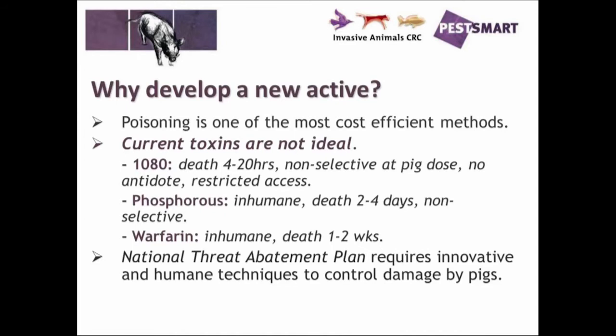Yellow phosphorus, or SAP, is another toxin. There's been a fair bit of controversy about the use of SAP, largely to do with its inhumaneness — it can take up to 2 to 4 days for an animal to go down. The symptoms are considered quite inhumane and it's another non-selective toxin. It is also a residual toxin, so it lasts in the environment for quite a while and can be passed down the food chain.